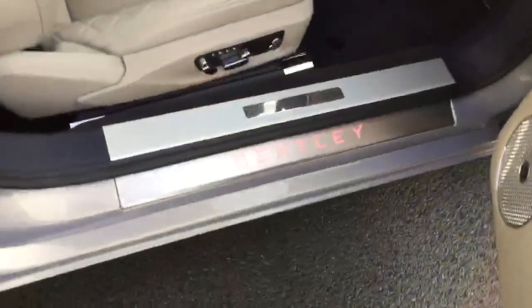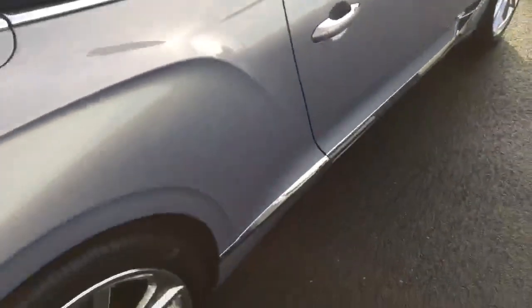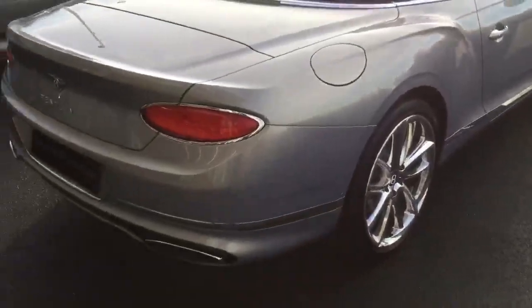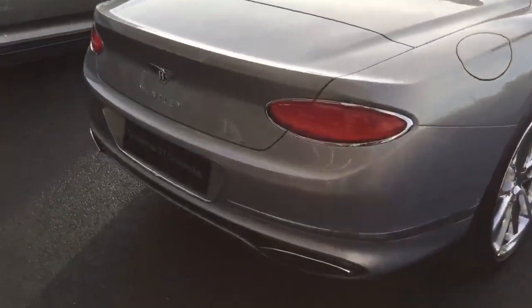Mood lighting with illuminated tread plates. You may just be able to see the Bentley emblems etched onto the floor — it is quite a bright day. The chrome detail runs through the rear of the car as well, with the exhaust and lights matching.